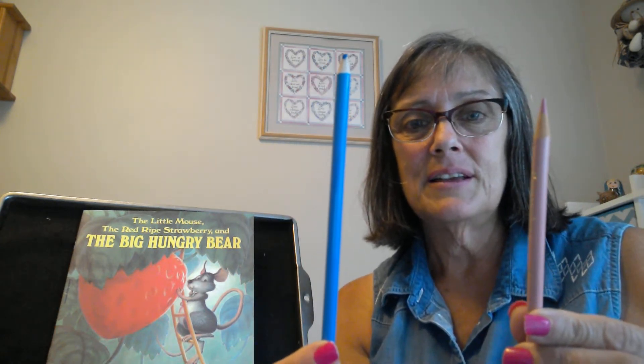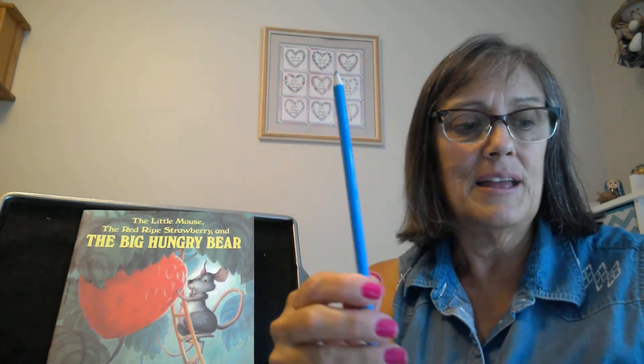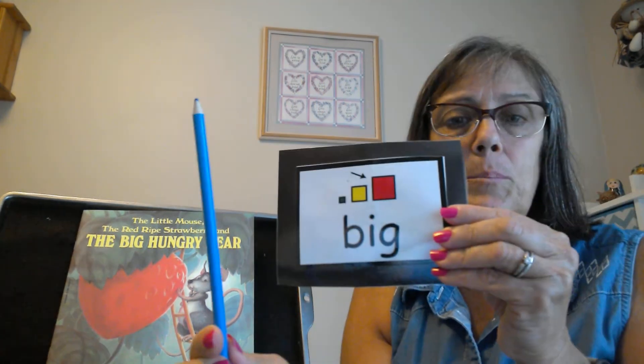So I have colored pencils in my house. This one is little and this one is big. Big.